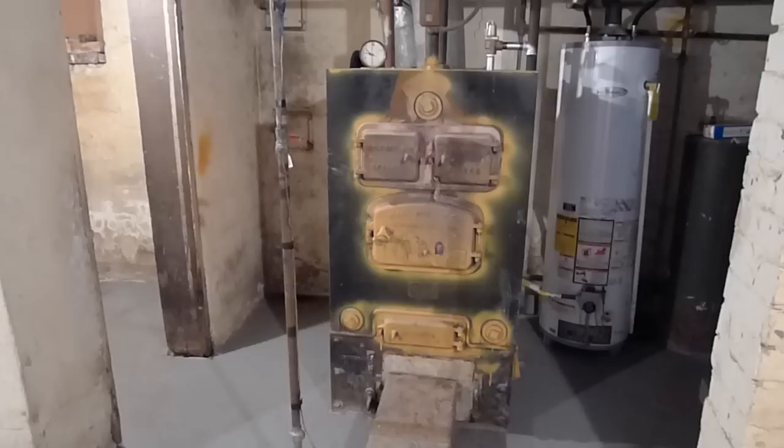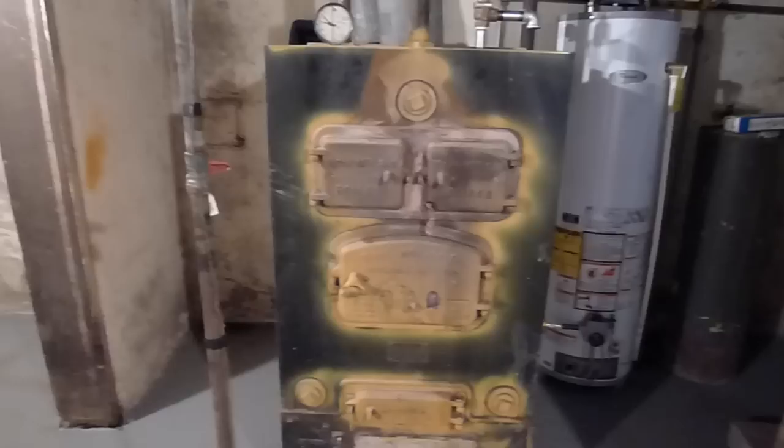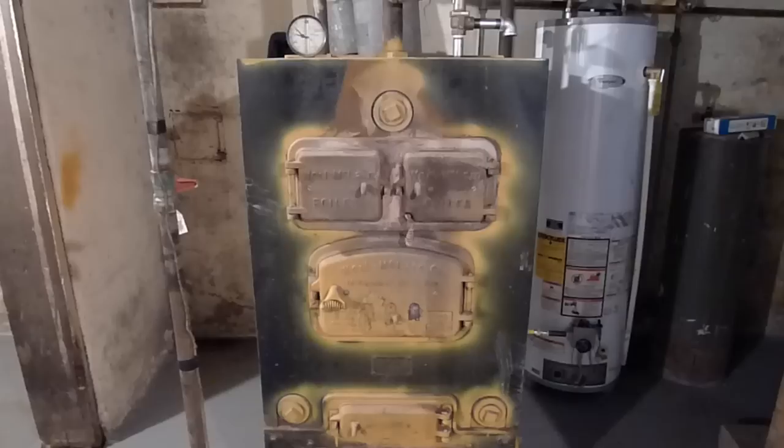Hello, this is Matt DeFanis. I am in a house on the 700 block of West Washington in Champaign, Illinois, and I am sharing with you today one of the very, very rare remaining original coal-fired boilers that I would still see in houses that I'm showing nowadays.